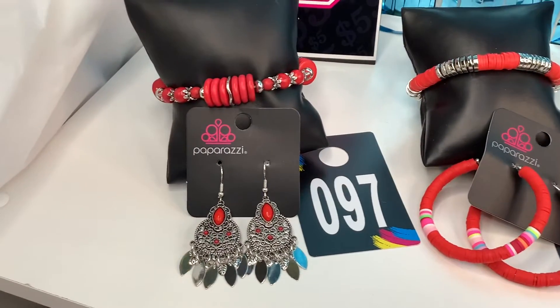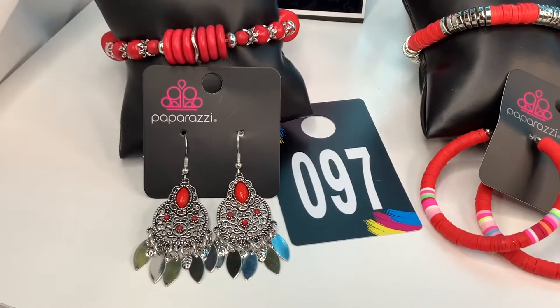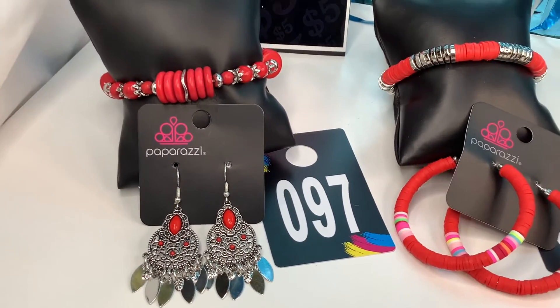Number 86 — that red and silver stretchy band bracelet. And then you have those gorgeous red and silver earrings. That's a $10 look also.